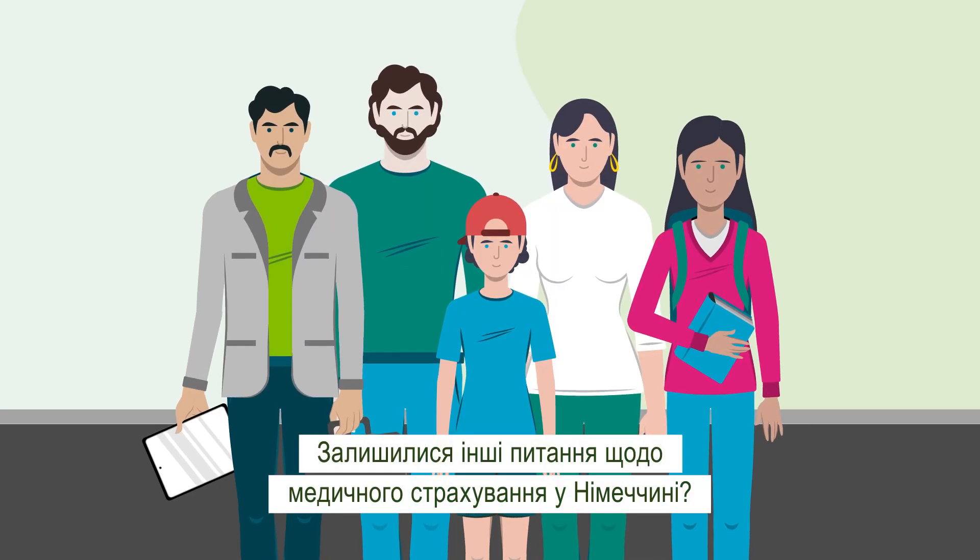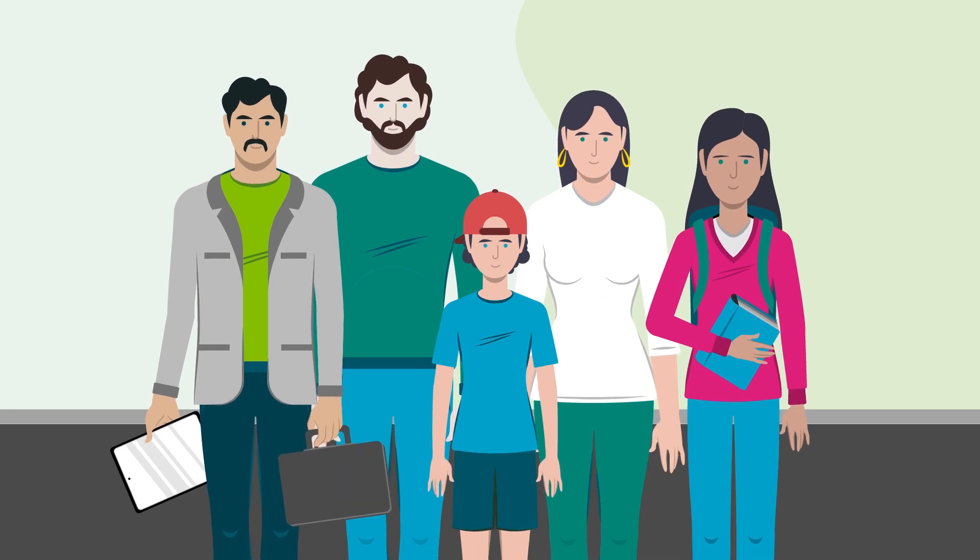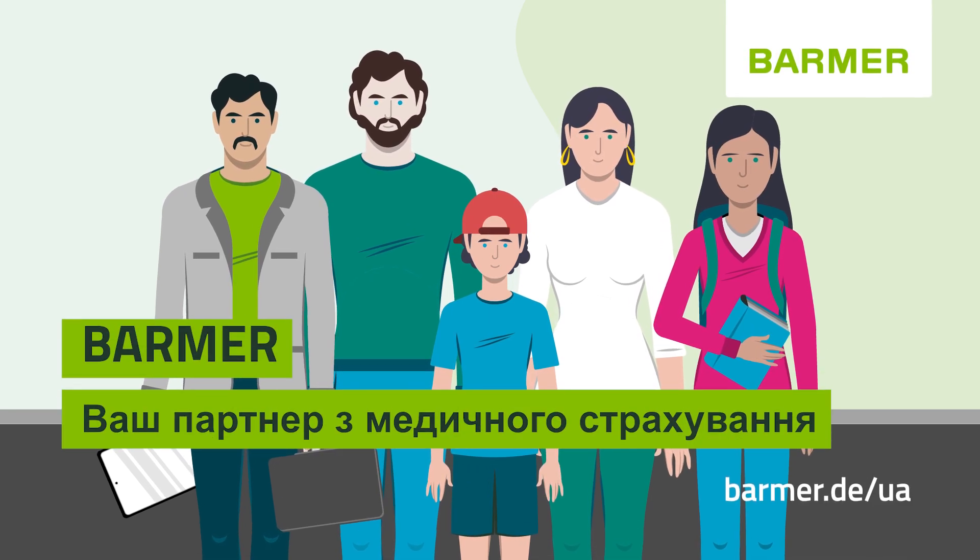Do you have any more questions about health insurance in Germany? Don't hesitate to contact us. We're always happy to assist you. Barmer, your partner in health insurance.